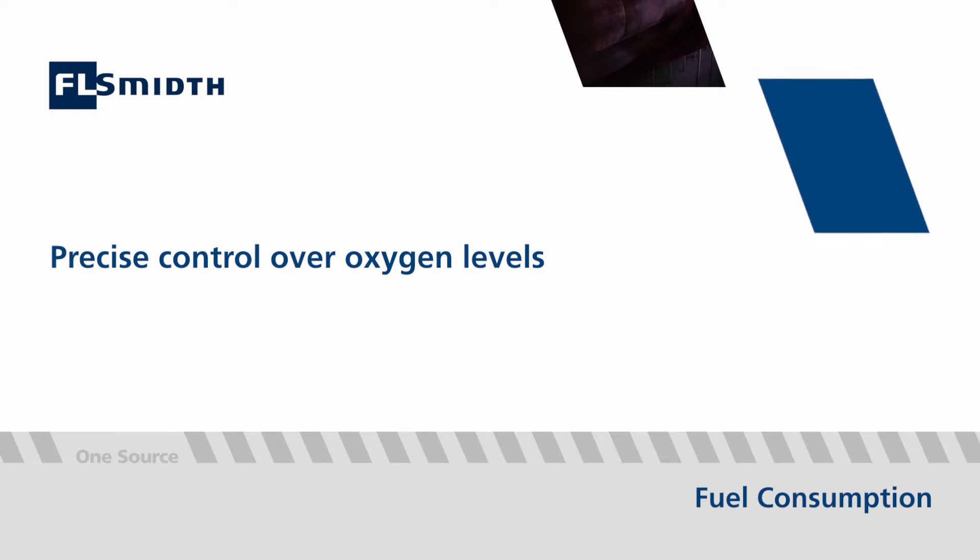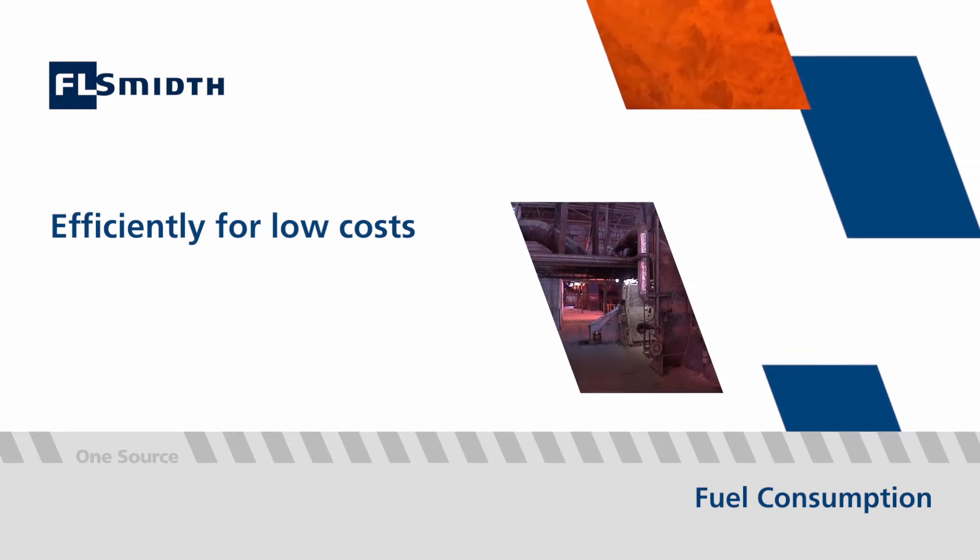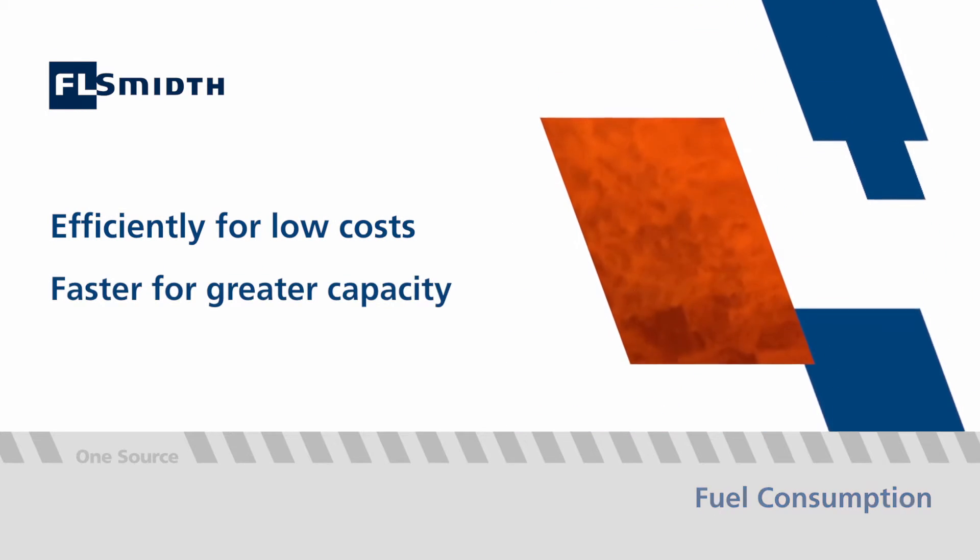It also gives operators precise control over oxygen levels so that fuel can be burned slowly and efficiently for lower production costs, or faster for a higher throughput and greater capacity.